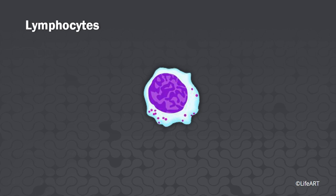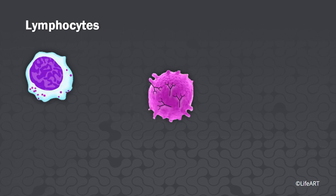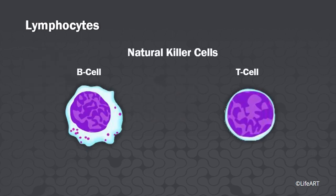Lymphocytes. These cells of immunity are only slightly bigger than red blood cells. They are easy to recognize due to the large nucleus that occupies most of the cell. These cells may live for years and comprise 25 to 33 percent of the white blood cell population. T-cells may directly attack foreign and tumor cells. B-cells produce antibodies to attack foreign cells or proteins. NK, or natural killer cells, are important in cancer prevention.